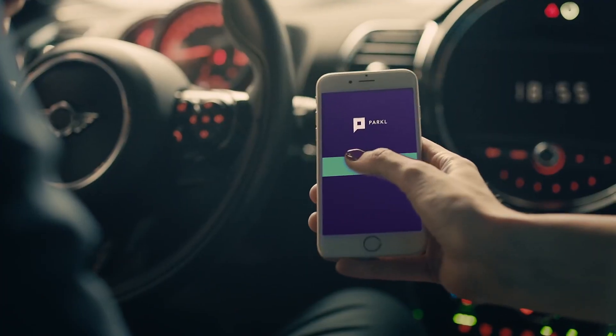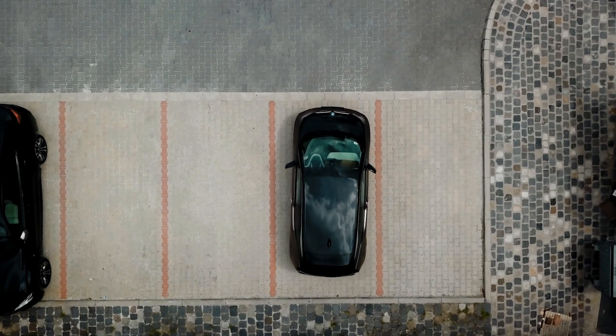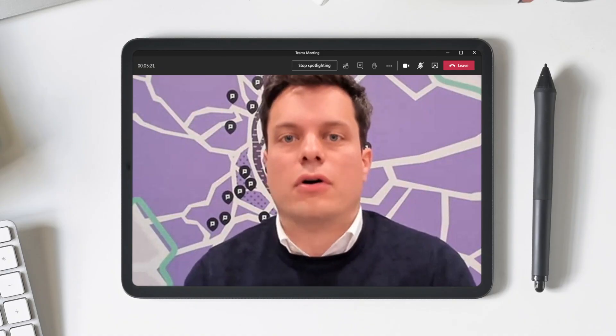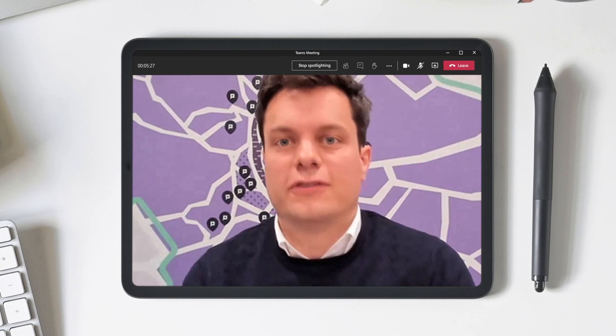The company is determined to double its users, expand to Central and Eastern Europe and set smart city initiatives in motion. Now that we have a reliable architecture, we are able to focus more on the product and offer more services to our customers.